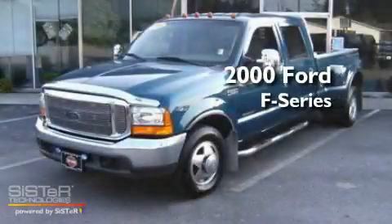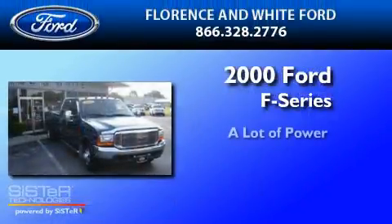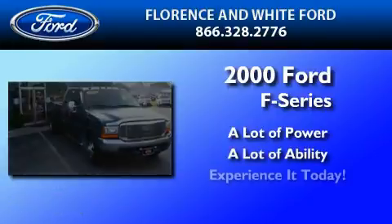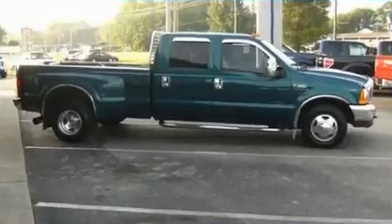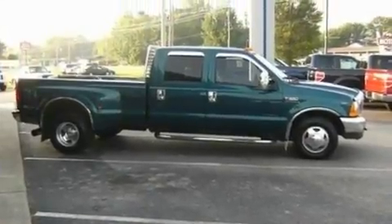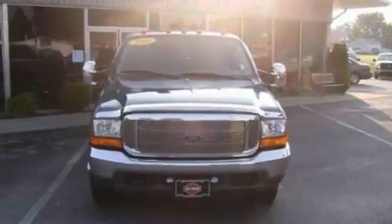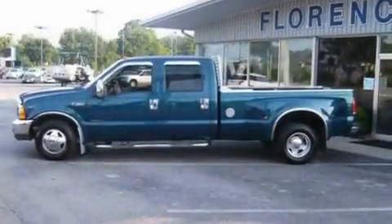This is a 2000 Ford F-350. Its top features include 12-volt power outlets, an anti-lock braking system, a passenger side airbag, door reinforcement beams, and many other features.